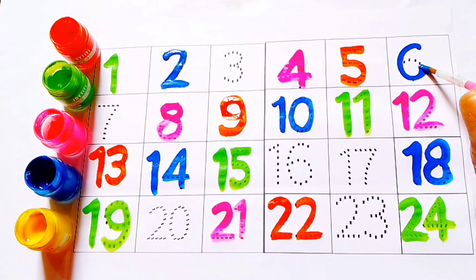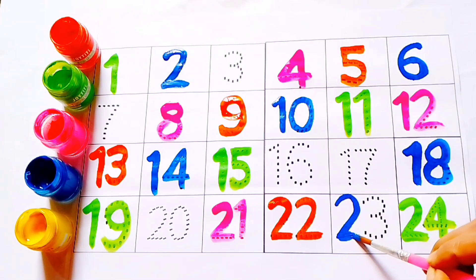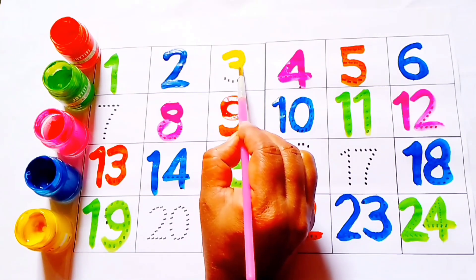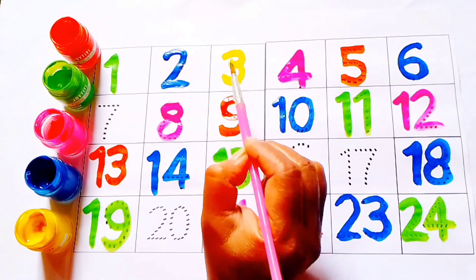6, this is number 6. 23. Yellow color, 3.